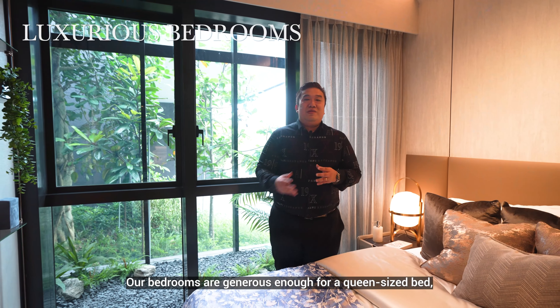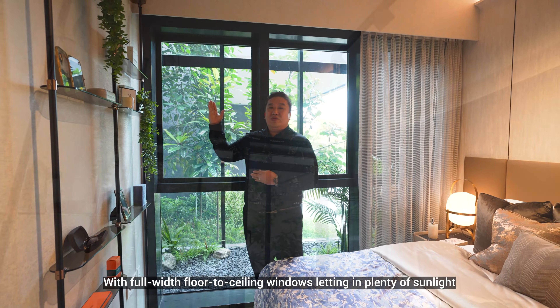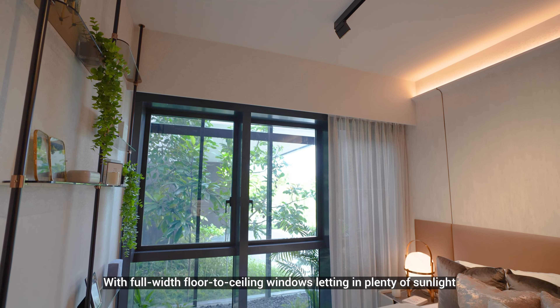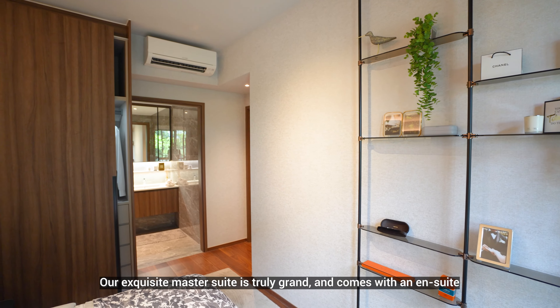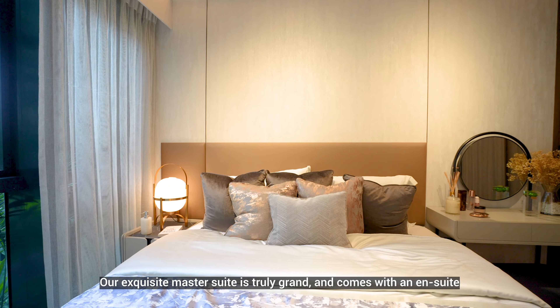Our bedrooms are generous enough for a queen-size bed with full-width floor-to-ceiling windows, letting in plenty of sunlight. Our exclusive master suite is truly grand and comes with an en-suite.